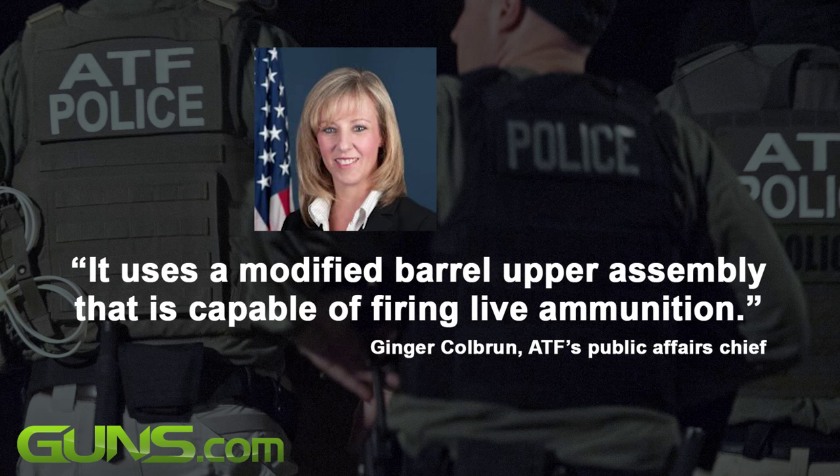According to Ginger Colbrin, ATF's public affairs chief, speaking to Guns.com, the can launcher falls into a prohibited status because it uses a modified barrel upper assembly that is capable of firing live ammunition.